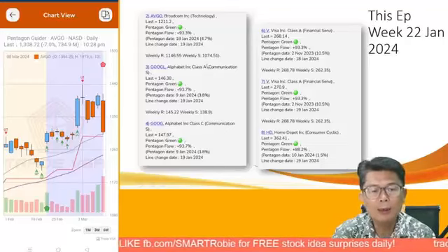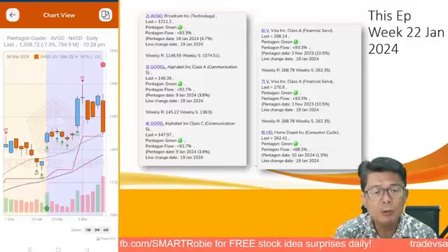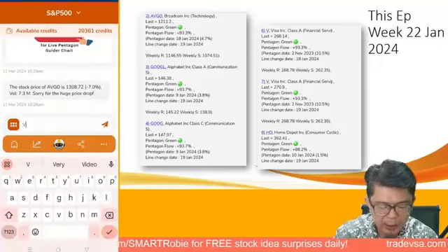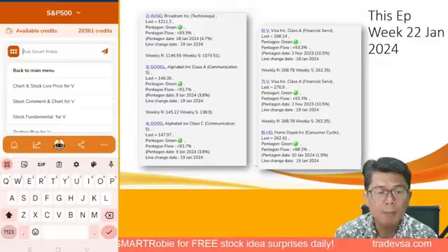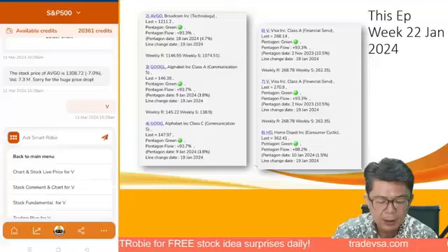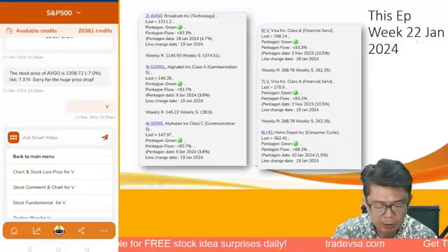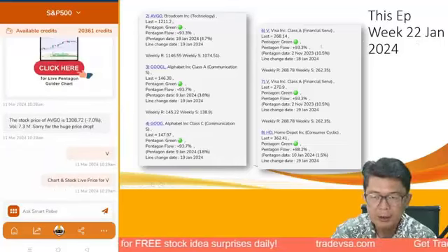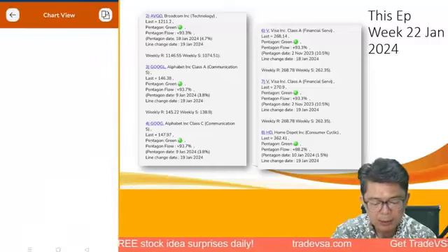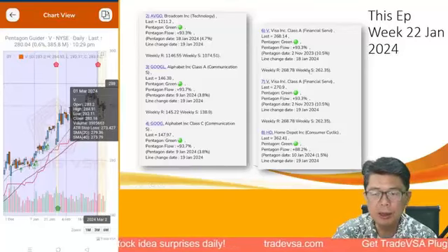It's important that you understand the US market and look into fractional investing, which allows you to buy smaller amounts of stocks like Google or Visa. Visa has done very well — it's one of those stocks I really like because it's a payment gateway and with payment everyone needs it. On 22nd January we talked about it at 268, and right now it's already at 280 — a nice uptrend movement as of last Friday, but it has also turned red pentagon.